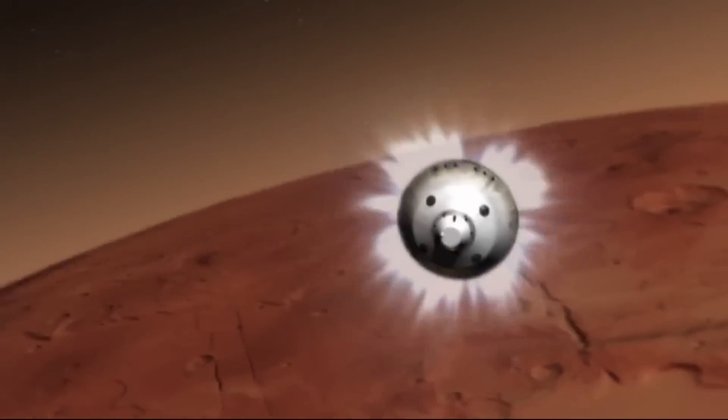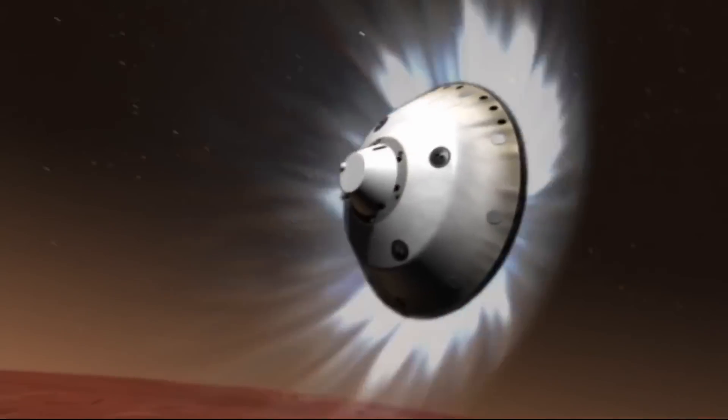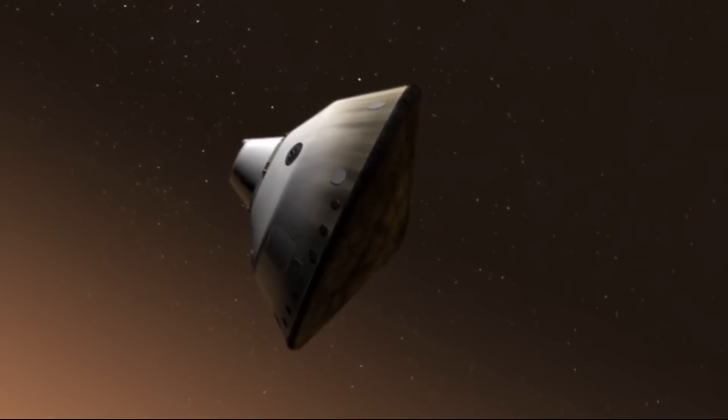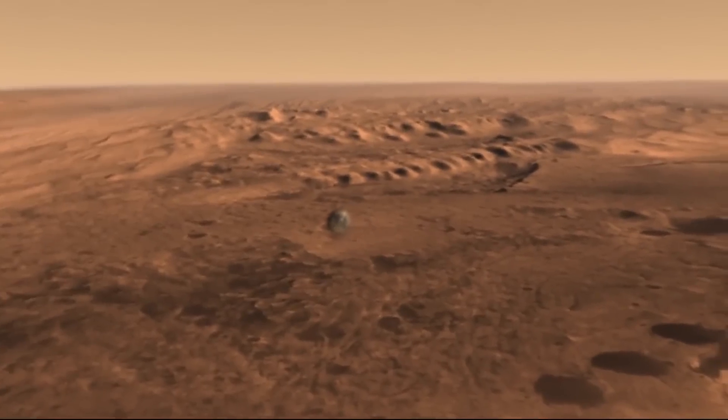As the craft enters the upper atmosphere and jets align it to the perfect entry vector, the friction of the atmosphere heats the heat shield up to 1,600 degrees Celsius, while slowing the craft down to a much more manageable 1,000 miles per hour.